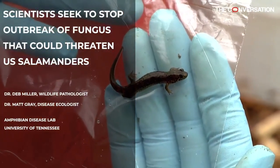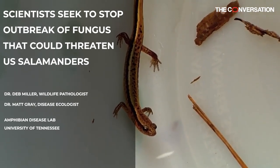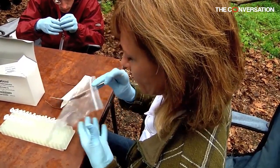Salamanders in the U.S. are threatened by a newly discovered chytrid fungus, and a husband and wife team are studying ways to protect them. Professors Deb Miller and Matt Gray run the Amphibian Disease Laboratory at the University of Tennessee.